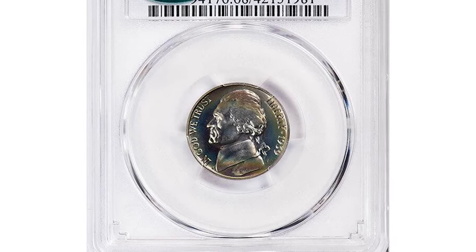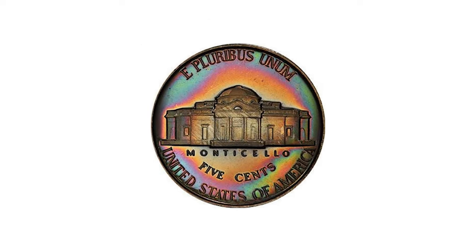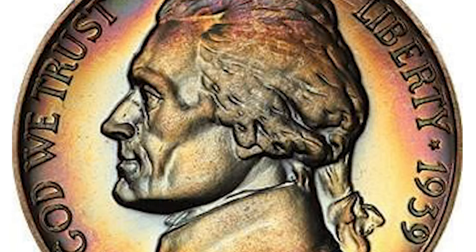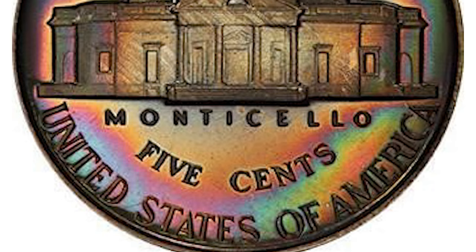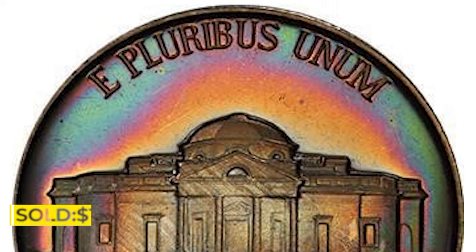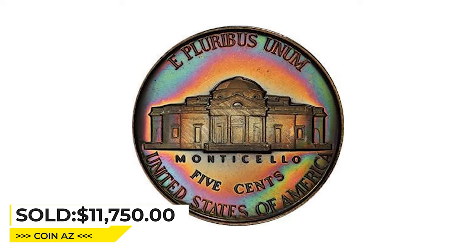This is a 1939 Jefferson nickel in PR68 condition — an attractively toned specimen with the reverse of 1940, a highly elusive variant. The wonderfully watery fields show the utmost depth and original clarity from the time of striking. The obverse and reverse are ringed by concentric iridescent rainbow toning brought to life by the mirrored reflection. It displays sharply struck devices with surfaces essentially without flaw, and the eye appeal is top-notch. It sold for $11,750 at Legend Rare Coin Auctions.